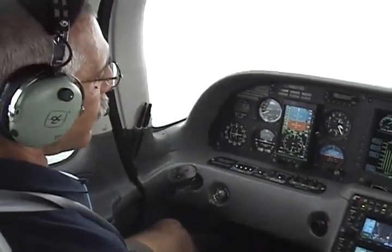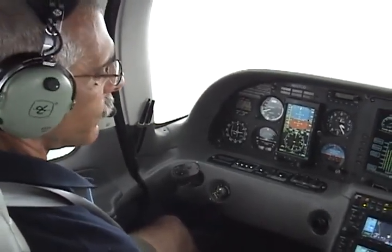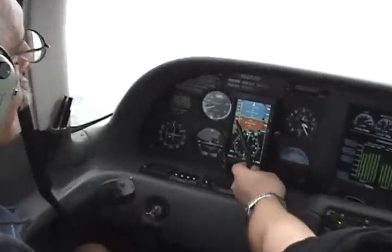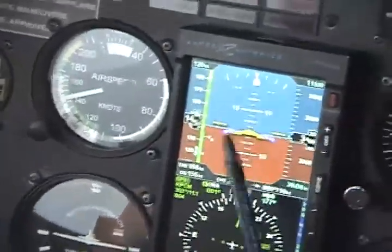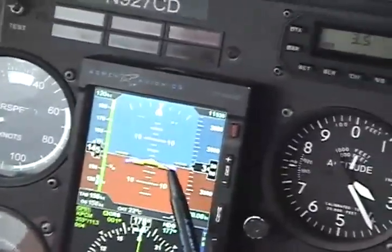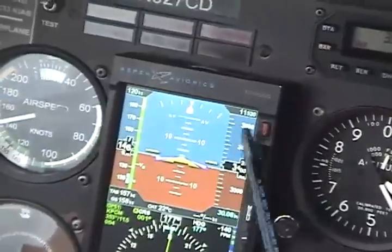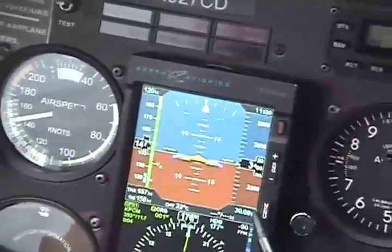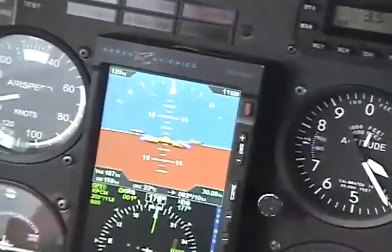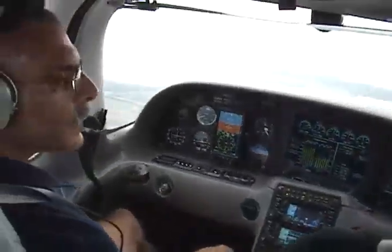We've climbed out of Plant City and are established straight and level at 3,500 feet. Looking at the display from left to right: the airspeed tape is on the upper left, then the attitude indicator with the chevron in the center, and the pink bar for the flight director — in this case coming from the S-TEC 55X autopilot. Over to the right are the altimeter and altimeter tapes, which can be turned on or off. That's one of the learning curves — as pilots we're not used to tapes unless you're used to the big iron.